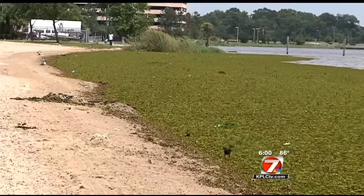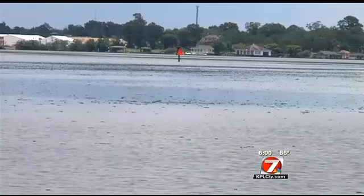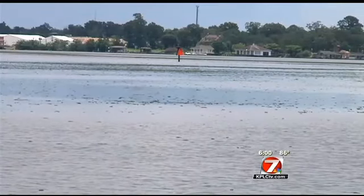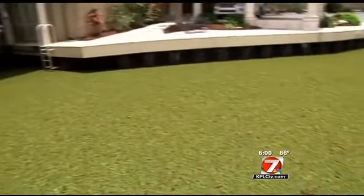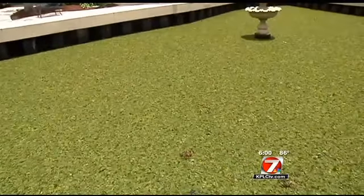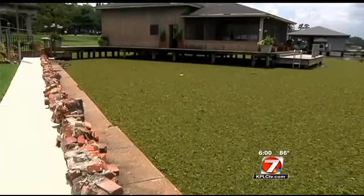While it's not harmful to people, it is a nuisance, as any of the boathouse owners on Shell Beach Drive or boaters at the marina will tell you. At this boathouse, the salvinia is so thick and widespread you can hardly tell where the land stops and the water begins.